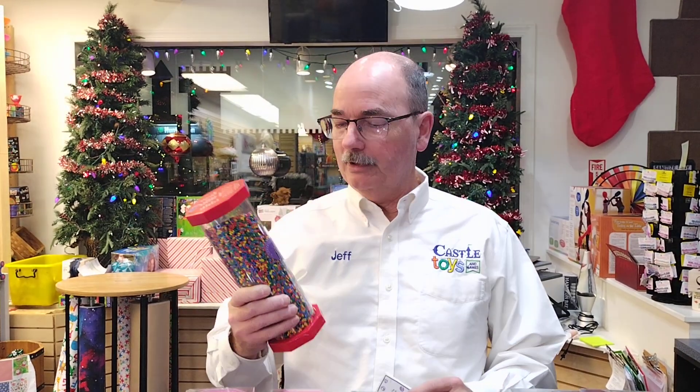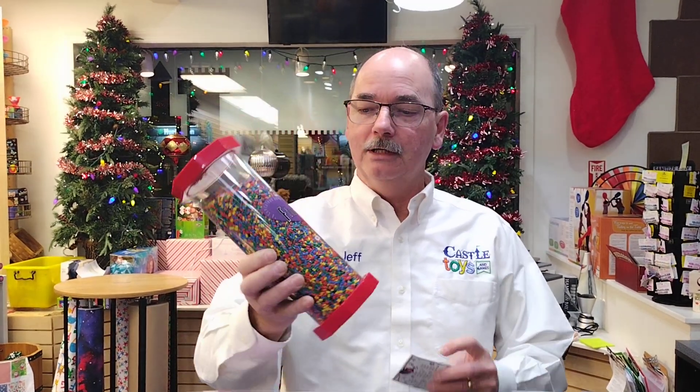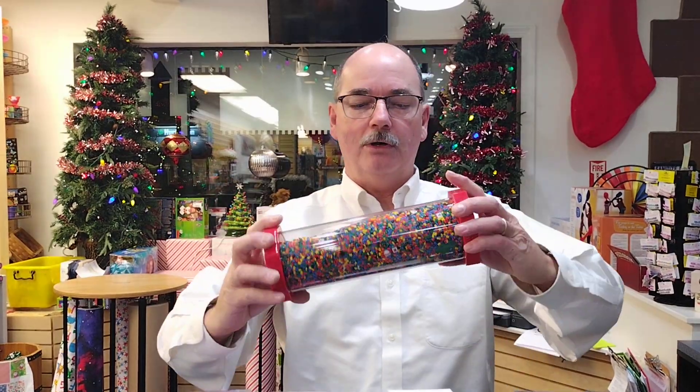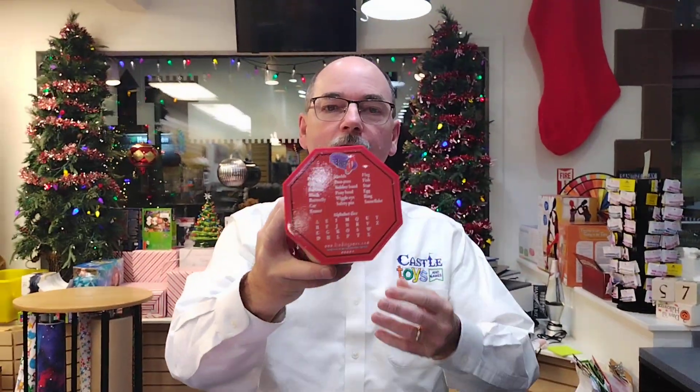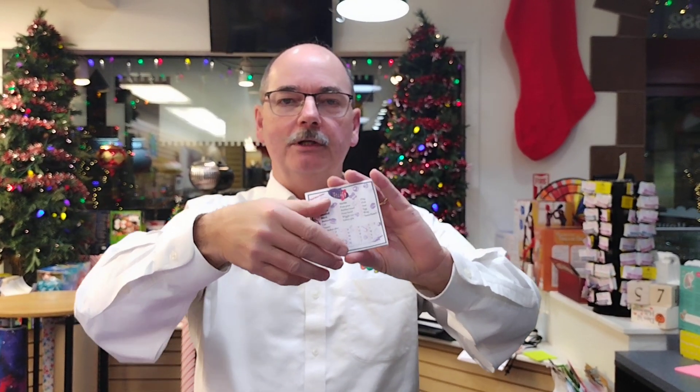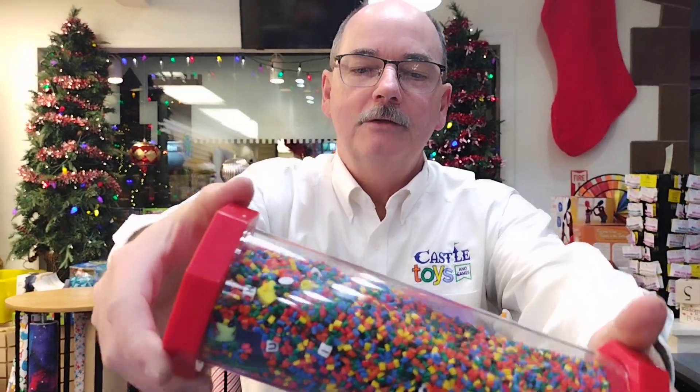Today we're offering a half-off deal on the Find It game. It looks like this, and it's a game where you are searching for things. It even tells you at the end of the tube what you're searching for, and it gives you little sheets you can fill out. You can give everyone one and they can fill out all the different things that they find. So you're looking through the tube trying to find something.